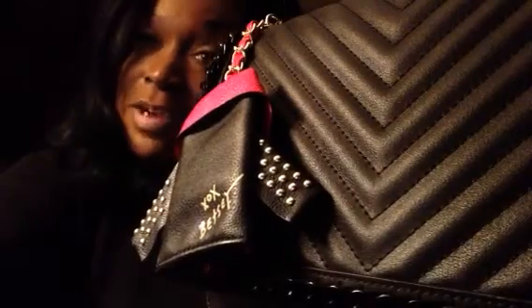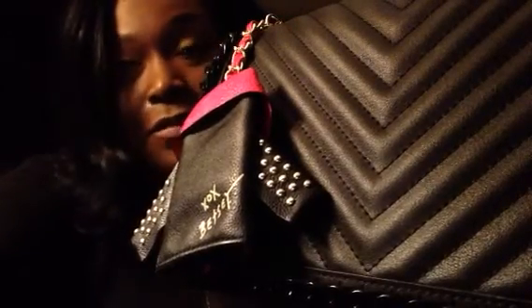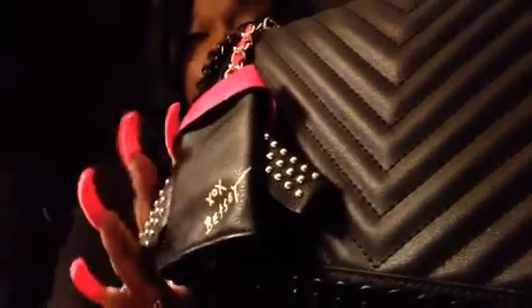Hey, this is your Jersey Girl for Life and I'm coming to you with the bag of the month for the month of March. This is the bag that I was carrying this week. This is my Oswell bag and it is by Aldo. A couple videos back you will see that I got this bag in burgundy as well as black.